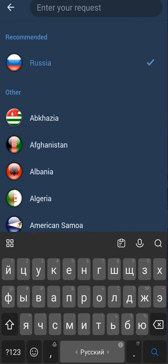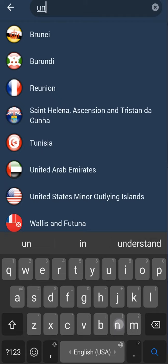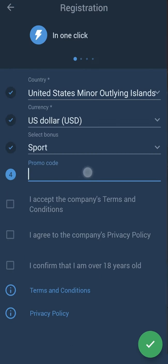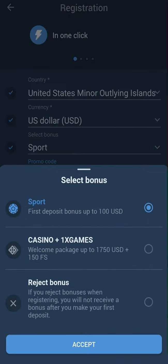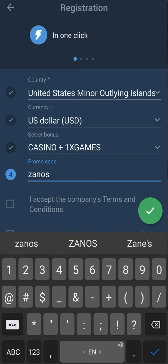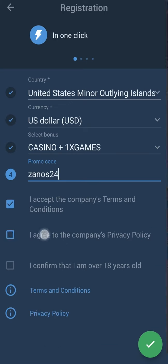In the country menu you need to choose your country — mine is United States. Set the currency to US dollar and select your bonus: sports or casino. I usually choose casino because I play casino, but if you play sports, choose sport. Then enter the promo code: zanos24.